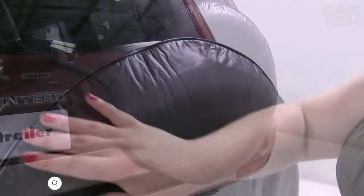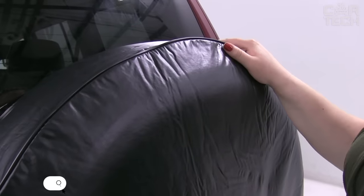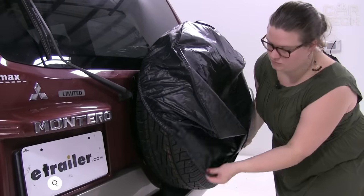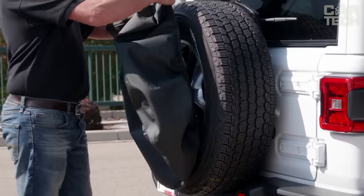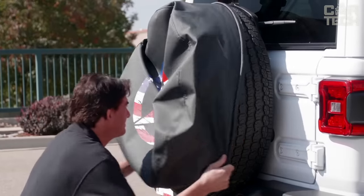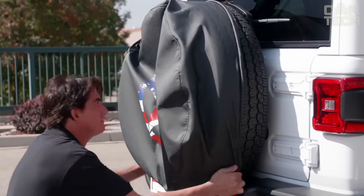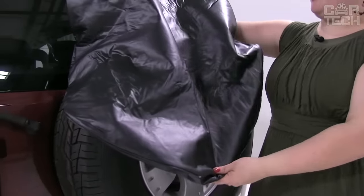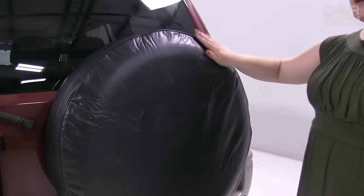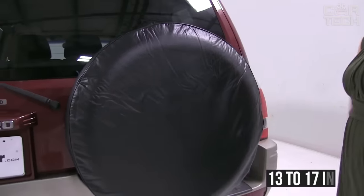It is no secret that exposure to ultraviolet light significantly destroys rubber. Cracks appear on its surface and the rubber simply dries out. The spare tire, which is mounted on the trunk door, is very susceptible to this harmful effect. The cover is made of black waterproof material, has an image of a prepared off-road vehicle and the inscription 'four-wheel drive.' There are different sizes, from 13 to 17 inches.